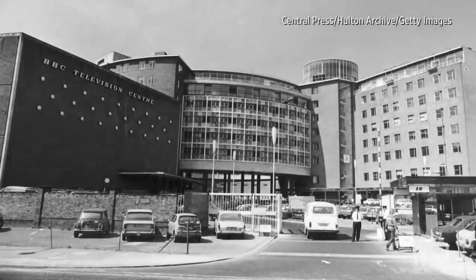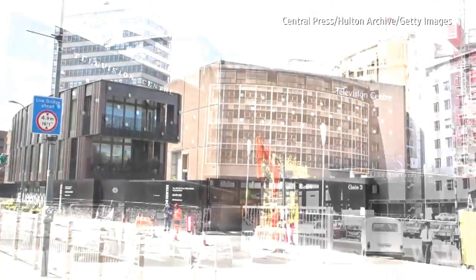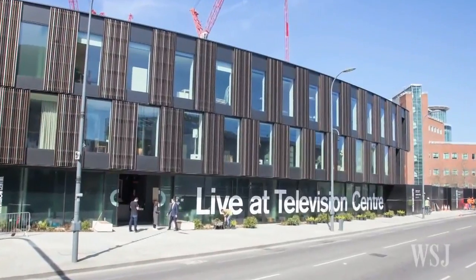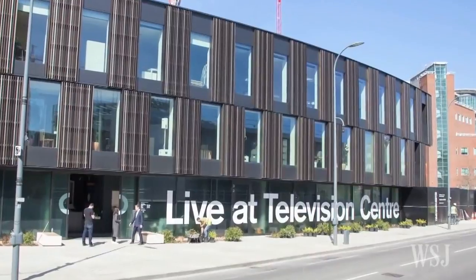For more than half a century, the BBC's Television Centre — a brutalist era concrete complex known as the Donut — produced some of Britain's finest television programmes. But the BBC left the site in 2013 to move to new studios, and today the Television Centre's familiar façade has been stripped back to brick.